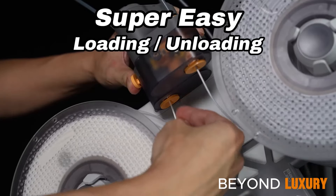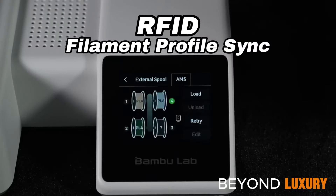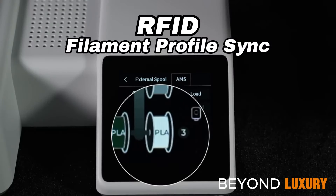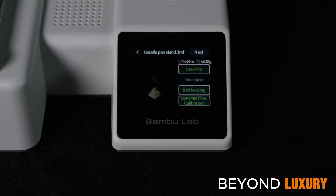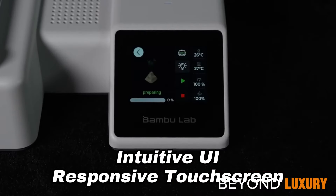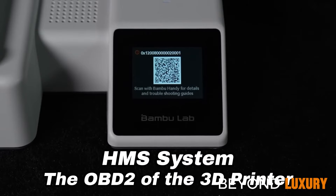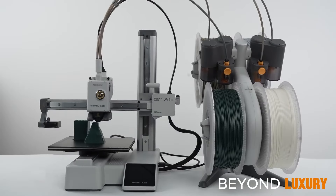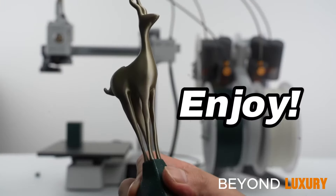The Bamboo Lab A1 Mini allows you to unleash your creativity effortlessly, with a streamlined printing experience that's the perfect companion for those venturing into 3D printing. It's not just a printer — it's your tool for endless creativity. Start printing your dreams today.